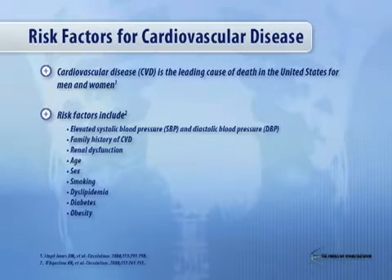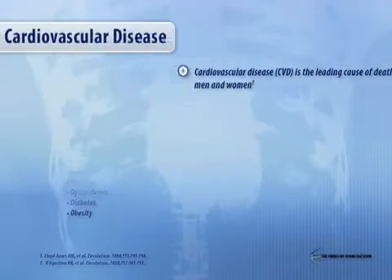Kidney disease is on this list, and I think it's unappreciated by many, but needs to be respected as a risk factor, as is, of course, increasing age — the ultimate trump card that not anyone can really modify.